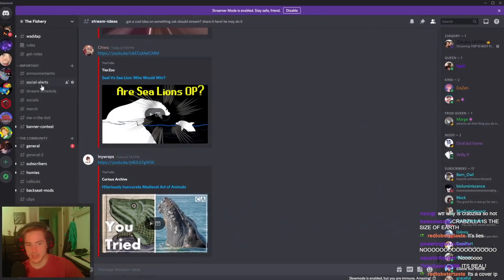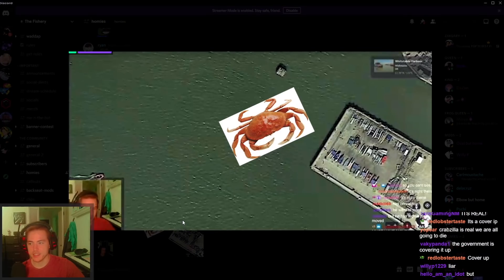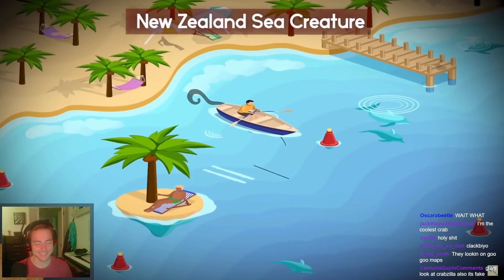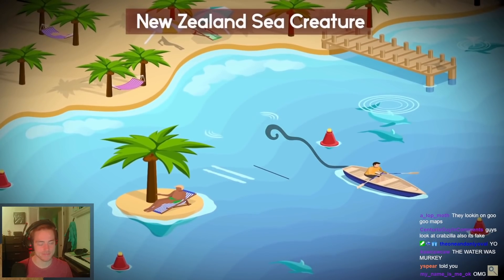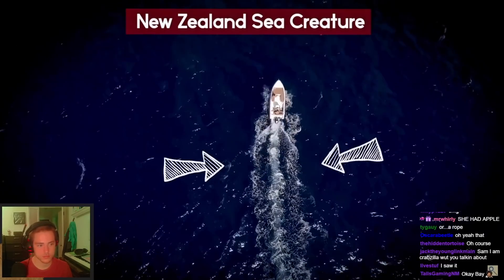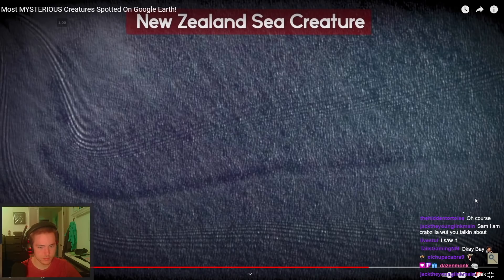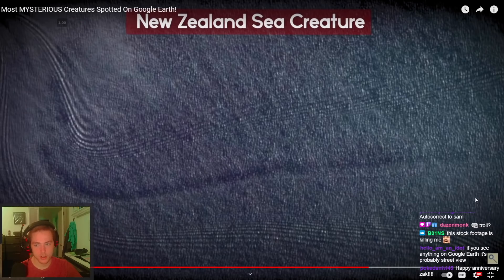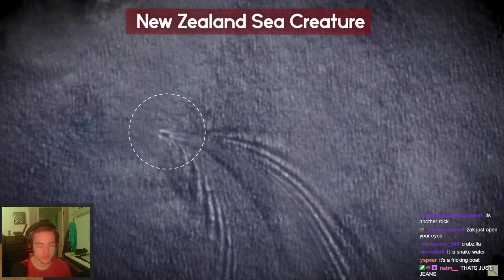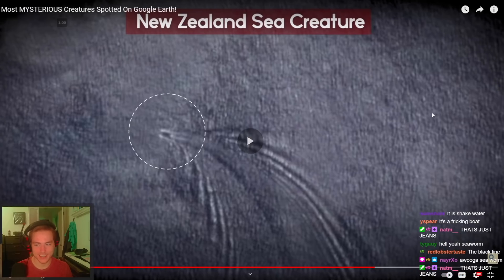Pita Witehira spotted a giant mystery sea creature off New Zealand's coast using Google Earth. It looks like a long dark line in the water, like a snake following a boat. Witehira stated in an interview with the Daily Mail that it might be something unusual since it lacked the white frothiness customarily seen in boat trails. When the low-quality satellite images were zoomed in, however, the features of a boat at the head of the dark trail — and the boat wake — were vaguely detectable. Experts concluded it was just a boat.